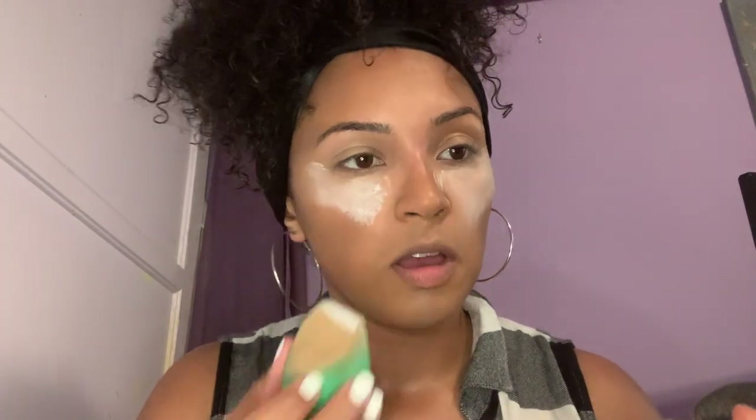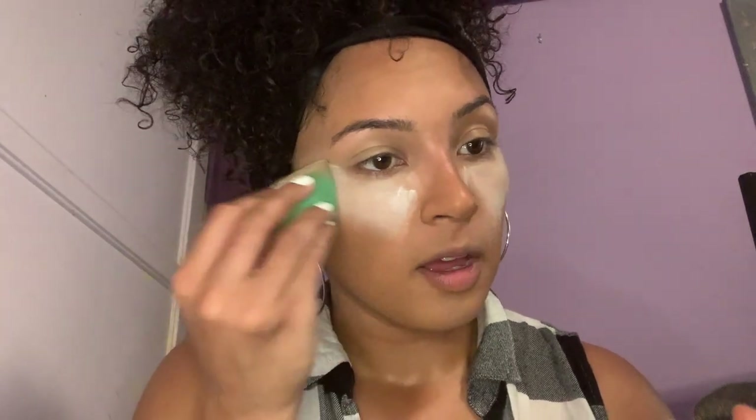You can barely smell anything — it said lightly fragranced and I couldn't smell it at first, but now I can smell the coconut just a little. It's not that strong though. I'm really hoping this doesn't leave a white streak.